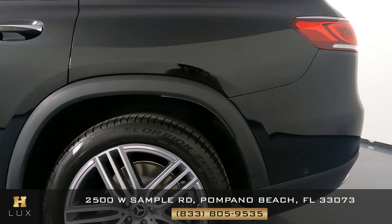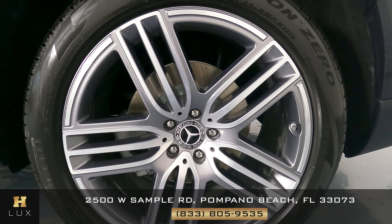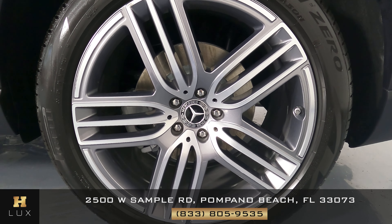I'm not seeing any sort of damage on the rear fender. The rear driver-side wheel is in perfect condition just like the first one — no sign of curb rash or any other kind of damage.